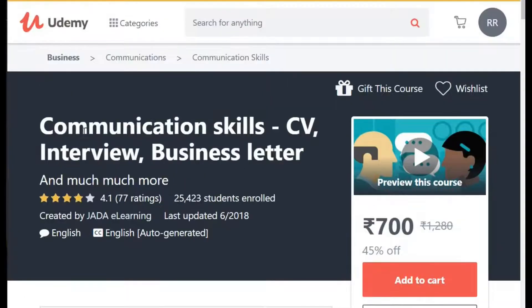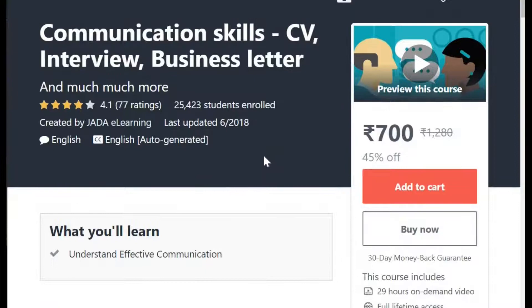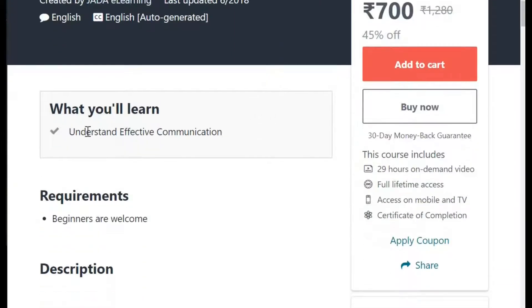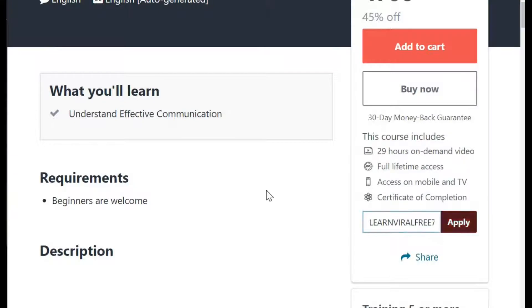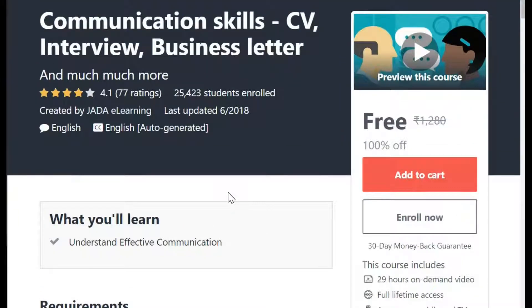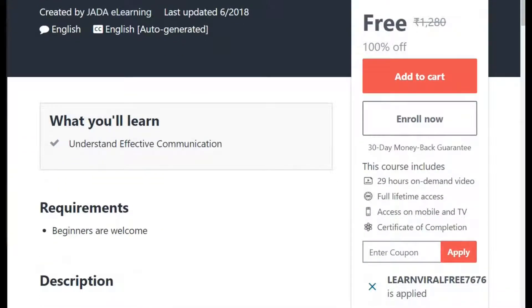My other course is Communication Skill, CV Interview and Business Letter, which is very much important for all the students who are looking for jobs — how to develop your CV and communication. Very, very important course. So I have a coupon. I'm going to apply in front of you. Perfect. Learn Viral Free 7676 is a coupon code. And yup, this has turned free also. Everything is going so far amazingly and I'm getting all the courses free of cost.